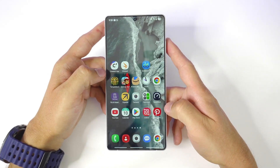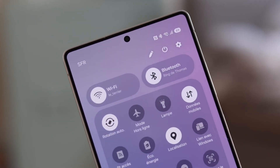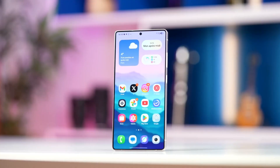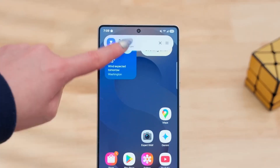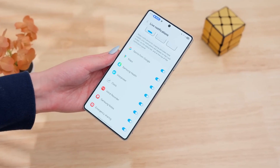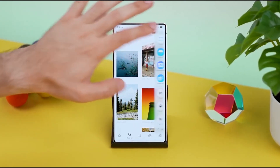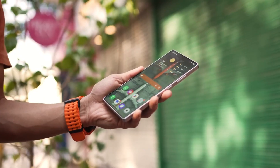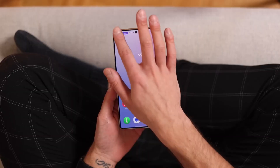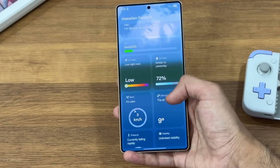Most brands skip these QPR updates because they take tons of work — multiple testing rounds, optimization tweaks, and long debugging cycles. But Samsung's jumping in head first. These QPR versions from Google usually bring Pixel-exclusive perks: smoother animations, hidden feature drops, and subtle design changes that make the OS feel more premium. But this time, Samsung seems to be taking that foundation and giving it its own magic touch.